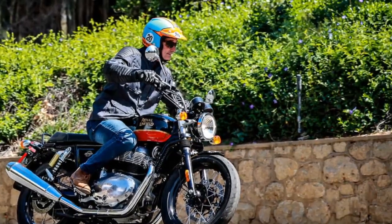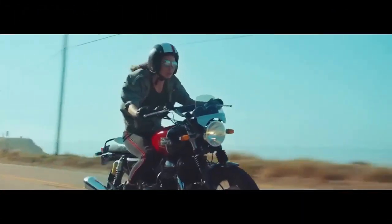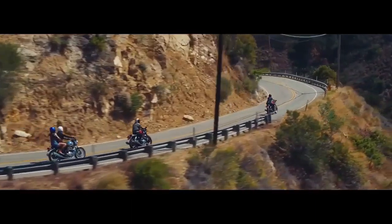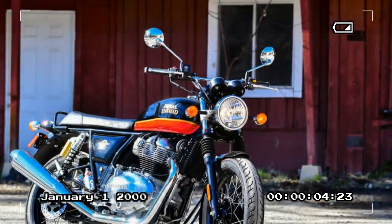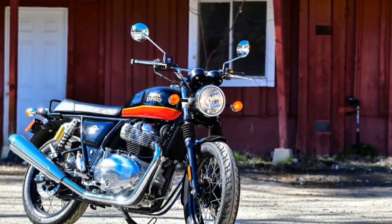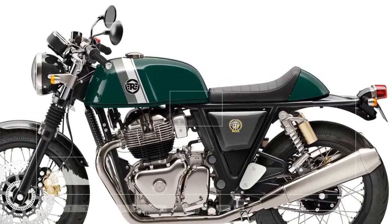For the 2024 updates, the INT650 maintains its standard motorcycle guise, featuring a rounded gas tank and a classic straight-line design extending from the tank to the flat two-up seat. The Continental GT, sharing the same framework, suspension, engine, and braking elements, exudes a cafe-racer-inspired aesthetic with a more angular gas tank, a solo cafe seat, and ergonomics leaning towards aggressive tucked-in positioning.